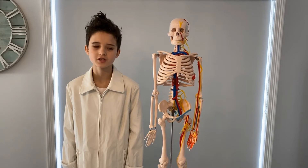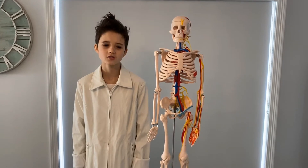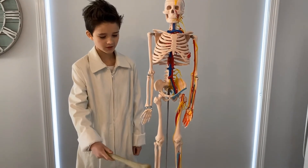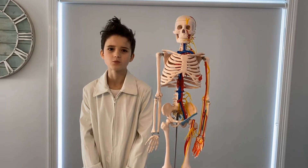My pal Jerry is going to help demonstrate the skeletal system. He has 206 bones in total, including the humerus, the femur and the patella. Some bones are thick, some are thin, some are long, some are short and some are even flat and wide.